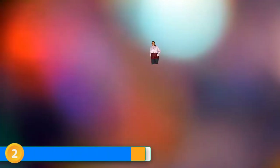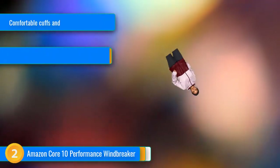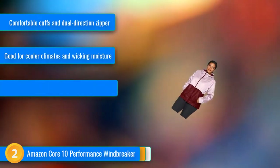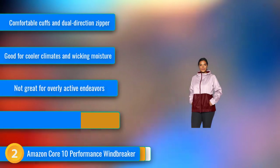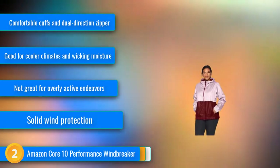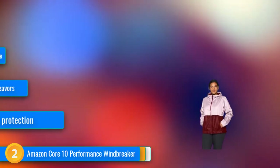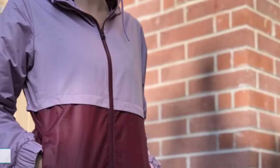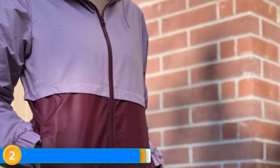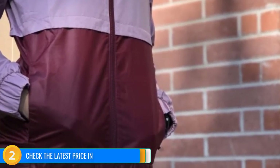At number 2, coming in at one of the lowest prices of this selection, the Amazon Core 10 Performance Windbreaker is a solidly performing jacket and one of the most budget-friendly options in this already budget-friendly lineup. It features a mesh lining that adds a little warmth on a cool day while wicking sweat away when you warm up. This double-layer construction provides decent wind and water protection in mild to moderate conditions.